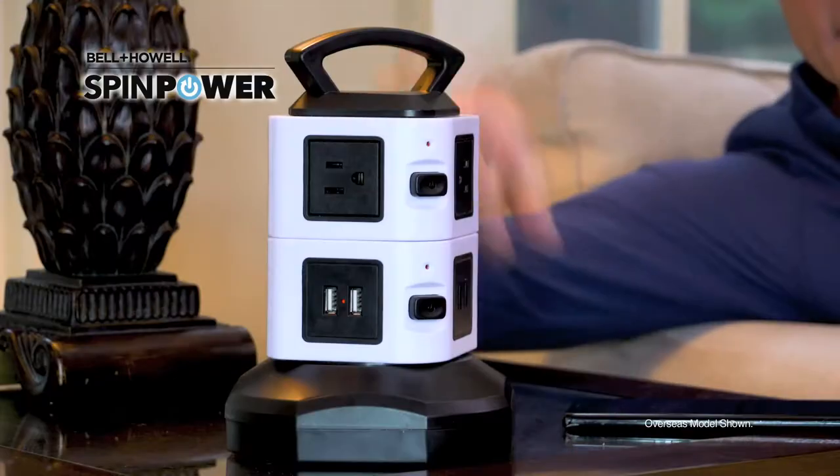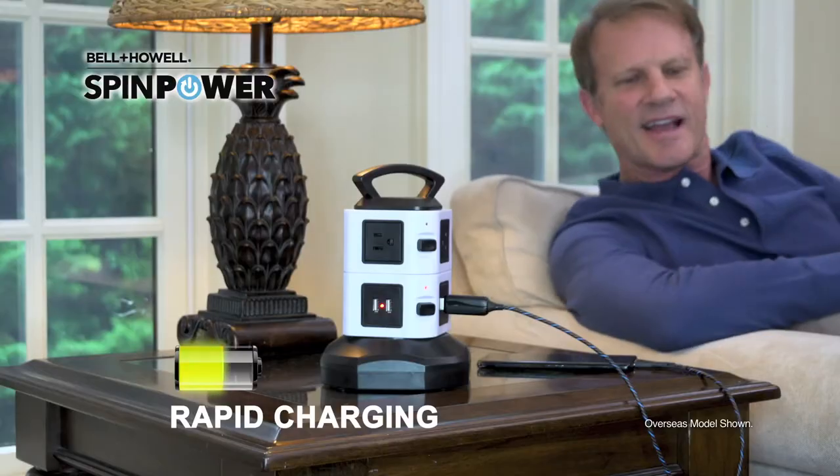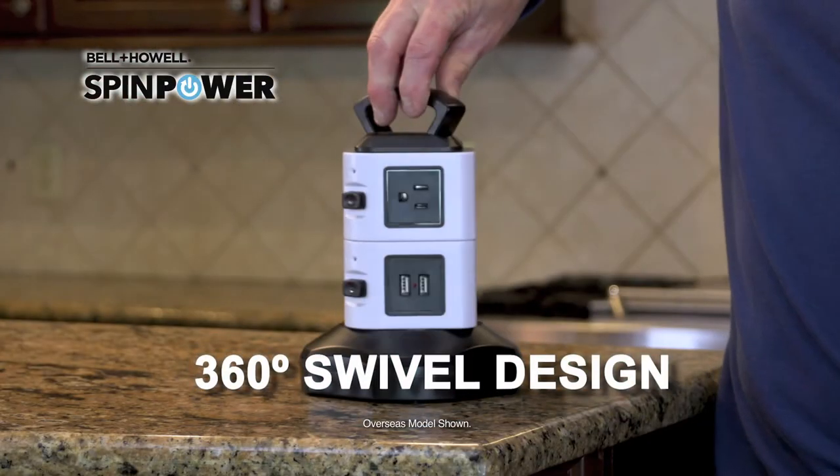SpinPower lets you conveniently charge all of your electronics. And with our rapid smart charging technology, devices are charged in a flash. It has a 360-degree swivel design.